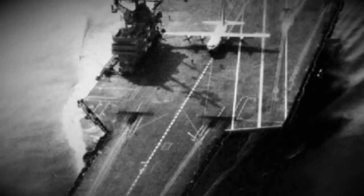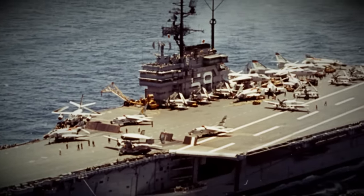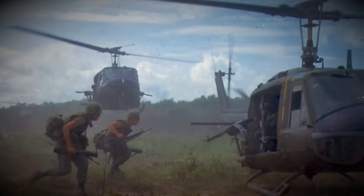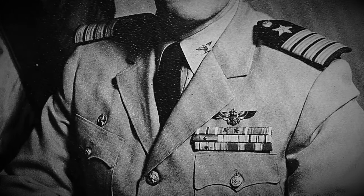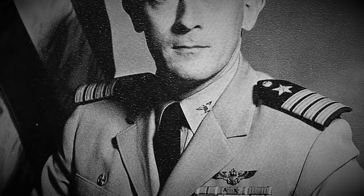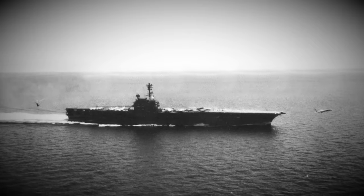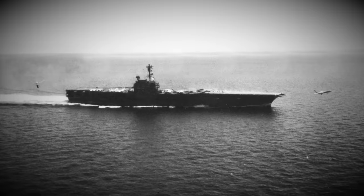Doesn't this photo just make the carrier seem kind of comically small? She wasn't, as she was 1,067 feet long and 238 feet wide. The Vietnam War would get underway and in 1967 she would be called up for service under the command of Captain John Kingsman Bealing and departed Norfolk in June of that year to head for the Gulf of Tonkin. She was attached to the newly formed carrier Air Wing 17.